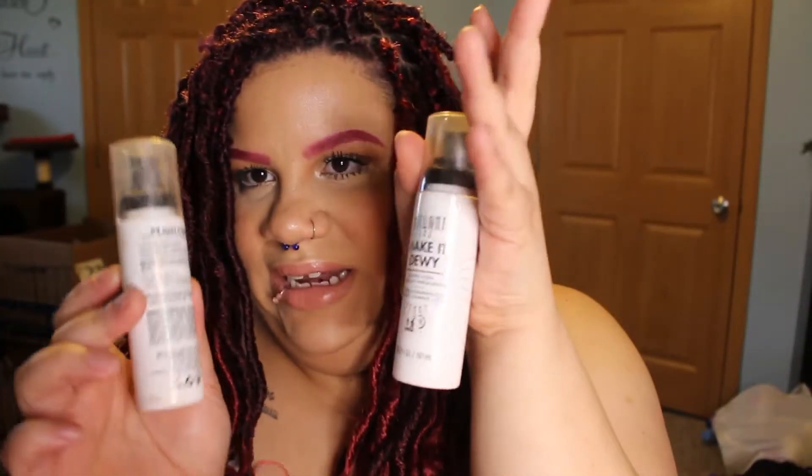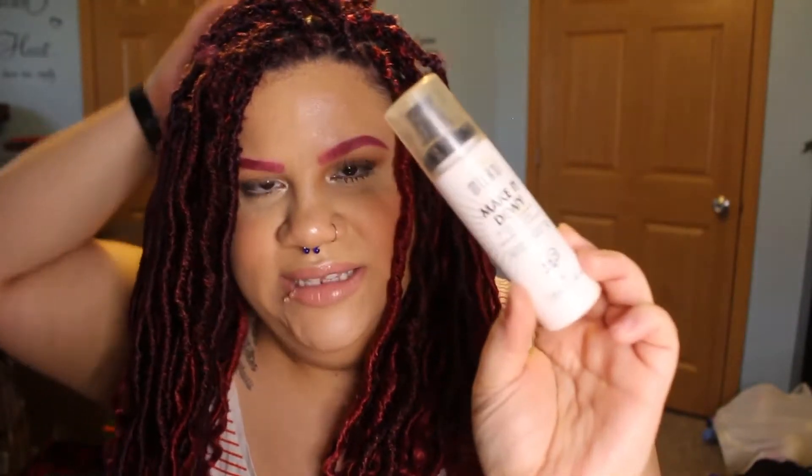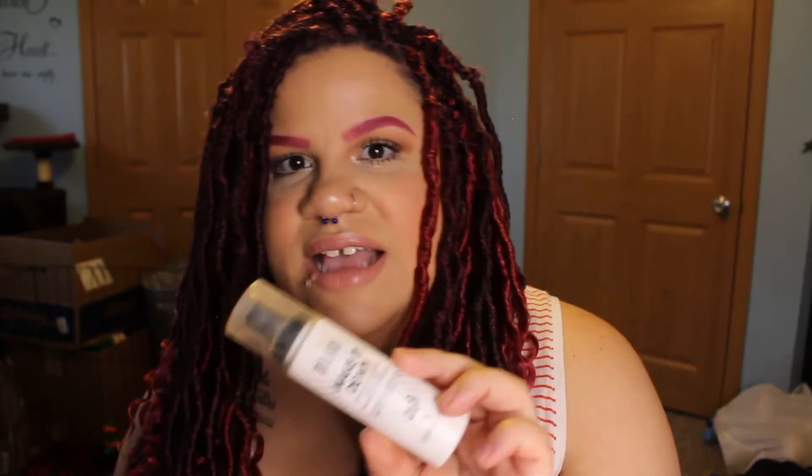I went through a whole spray bottle of the Milani Make It Dewy — I already repurchased this. This is something I need in my collection, I will never not need it. It's affordable, the spray is amazing, the dew is fantastic — it's not a shimmer, not oil, not grease — it really makes you look like you're glowing from within. It has saved me on a lot of days where I was looking a little too matte.